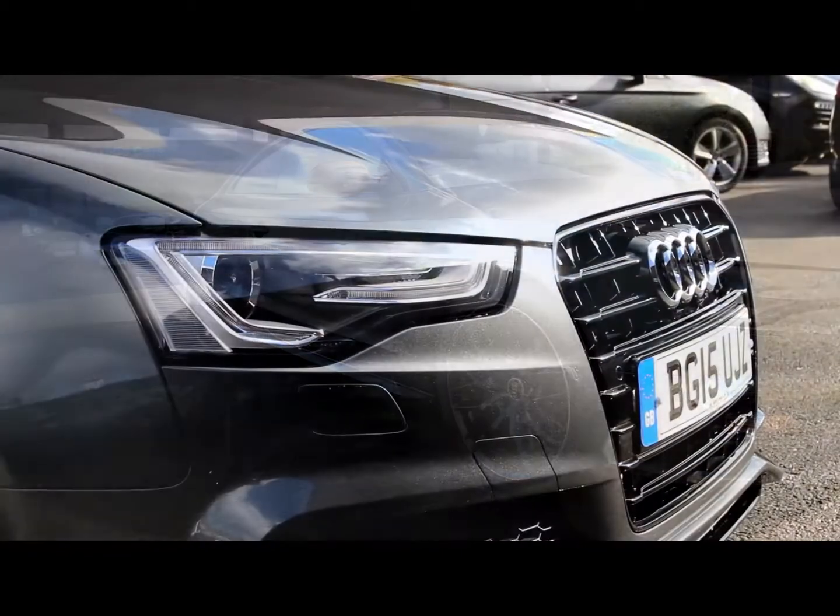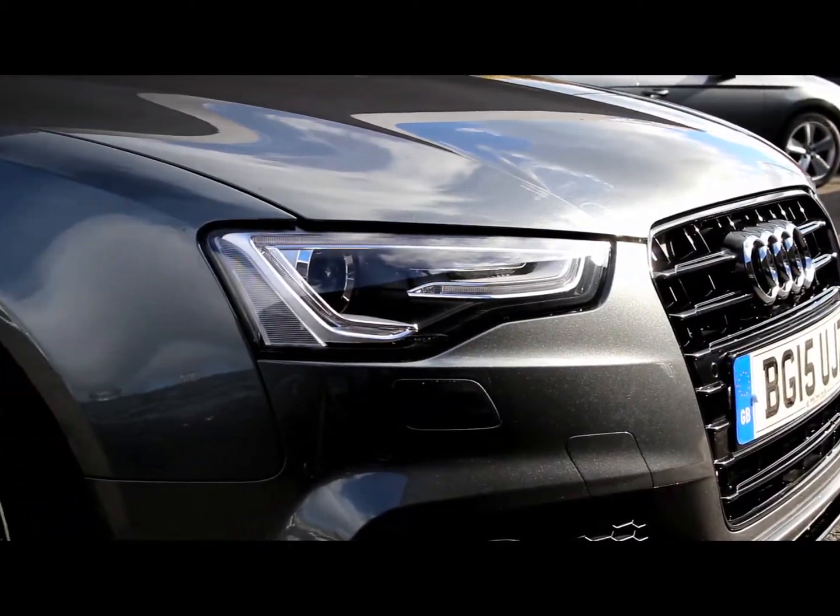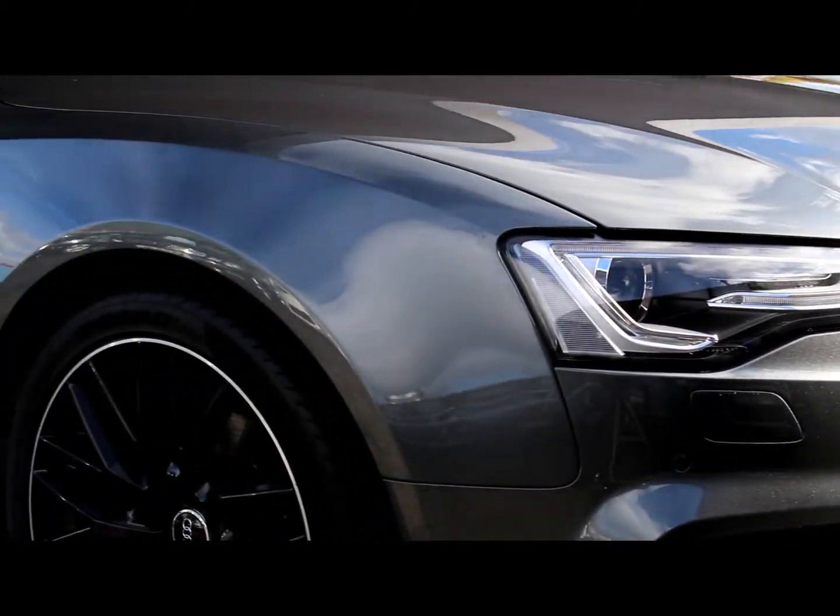Delighted to present this stunning looking Audi A5 2.0L TDI S Line Black Edition Plus with only one owner from new.